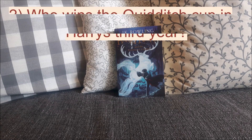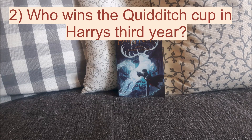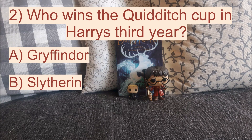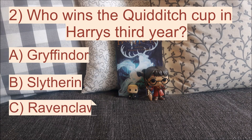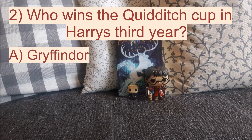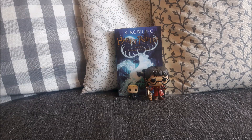Moving on to question number 2: who wins the Quidditch Cup in Harry's third year? Was it A. Gryffindor, B. Slytherin, or C. Ravenclaw? The correct answer is Gryffindor. Gryffindor won the Quidditch Cup in Harry's third year, which was also Oliver Wood's last year, so it was very good for him that they finally won the Quidditch Cup during his last year at school.